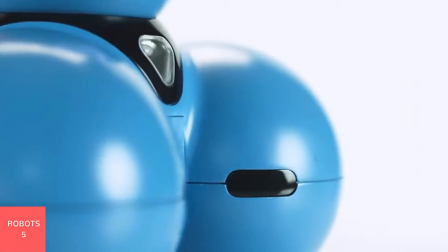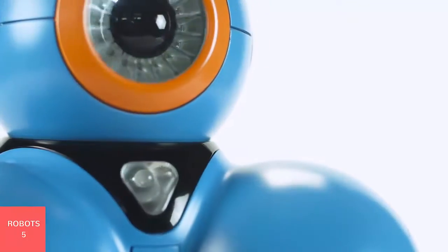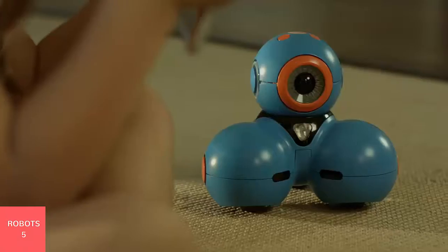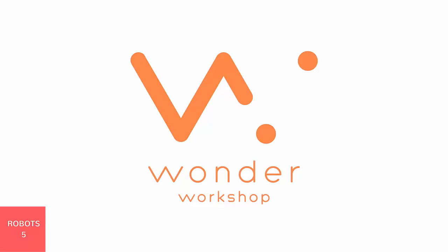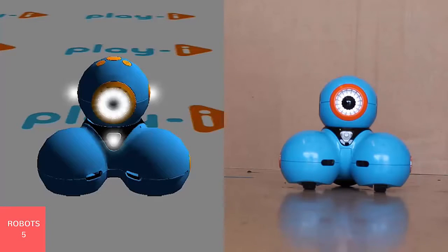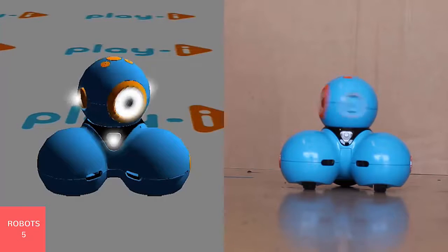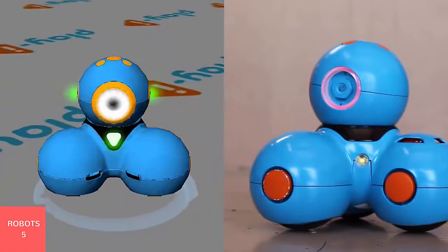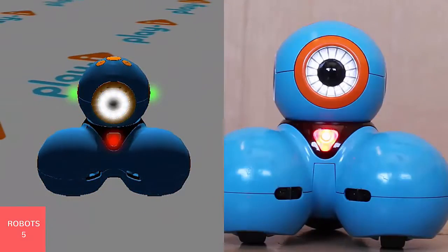Learning to program isn't only to become a computer programmer. We want to help shape our future — our future innovators, our future thinkers, our future leaders. And the future is today. Learning to program is today.